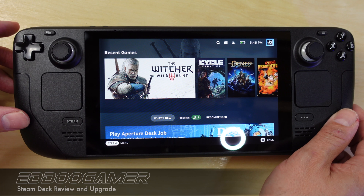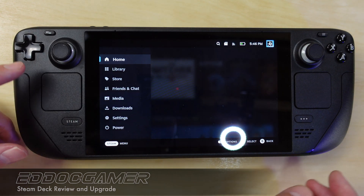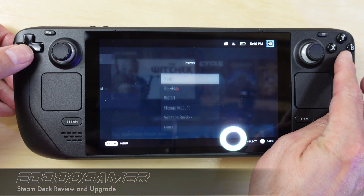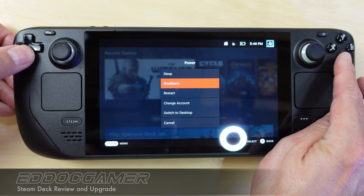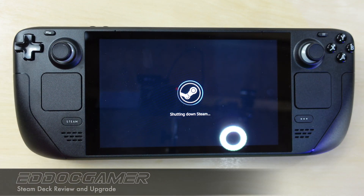Shutting it down is a lot different than just hitting the power button. You want to hit the Steam menu button, navigate down to power, hit the A button, and go to shut down — not sleep. That's going to put the system down completely and allow us to more safely modify the device.